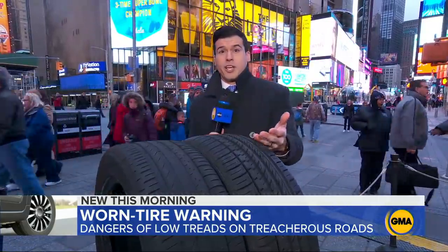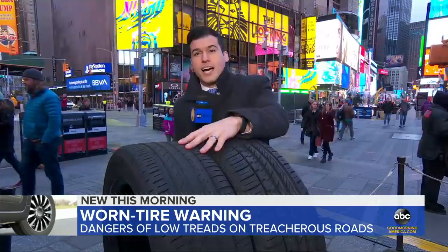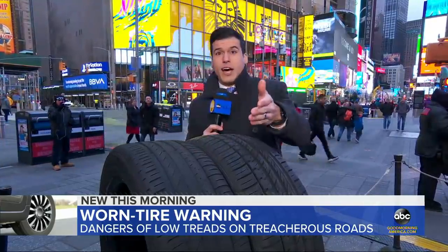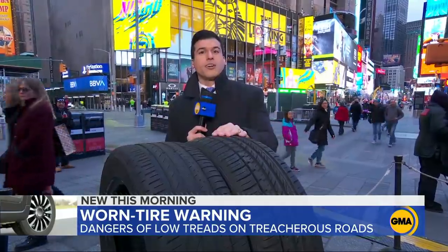Absolutely. Good morning. We know cars are loaded with safety features — they warn us about important things like low tire pressure — but one thing they may not tell you is when you have low tread tires, when they have just smoothed out and lost their grip. This morning we've got an important warning about those worn tires, and we are taking them out for a test run.